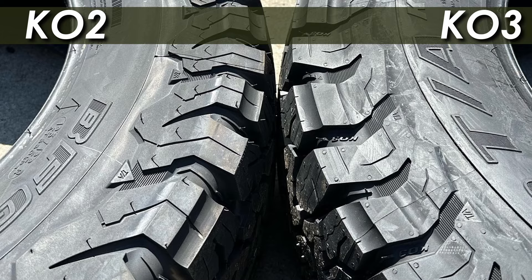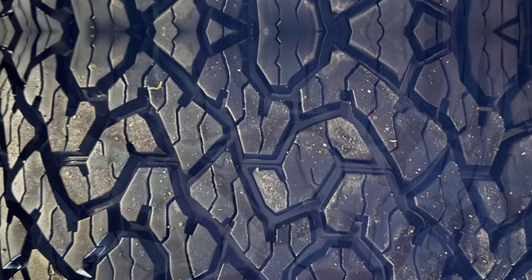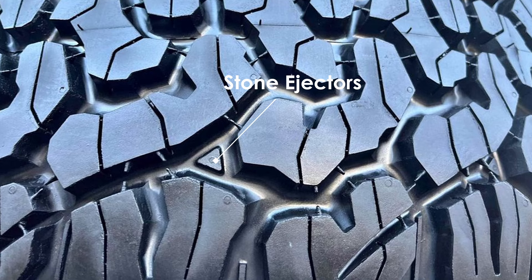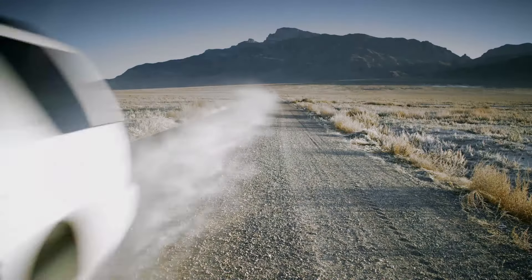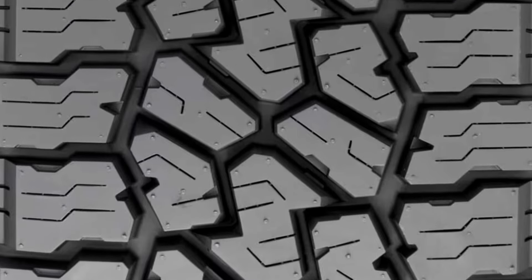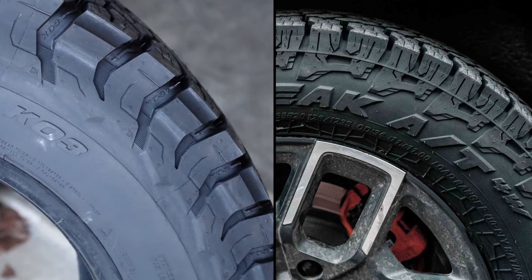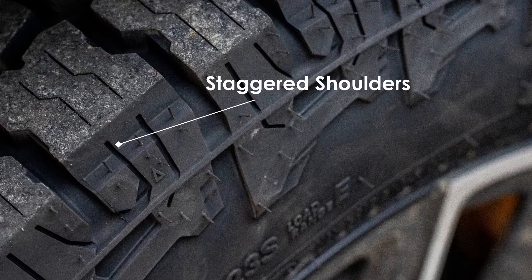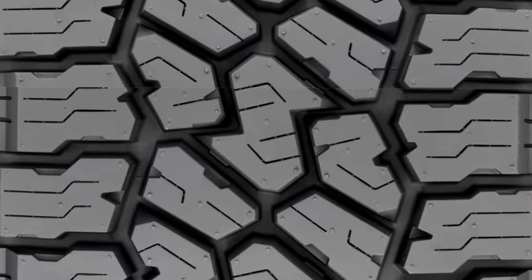The sides of the KO3 have similar upgrades, but one thing missing this time around are the little triangular stone ejectors that used to help throw out pebbles from the grooves. Moving towards the Falcon Wildpeak 84W, this tire follows suit with a design that's pretty similar to the KO3, including the pattern on the sides and staggered shoulder blocks. But when you look closer, there are some unique touches for sure.